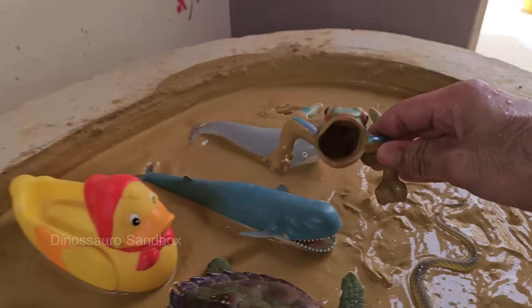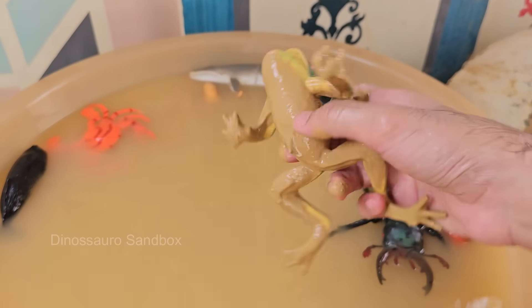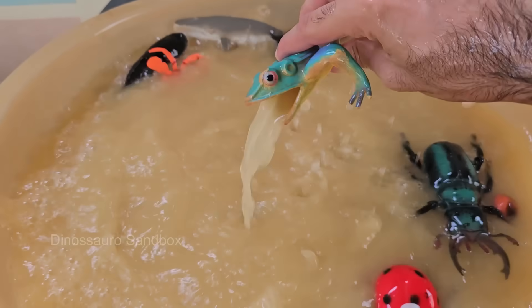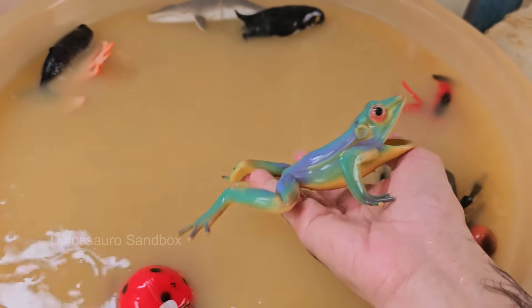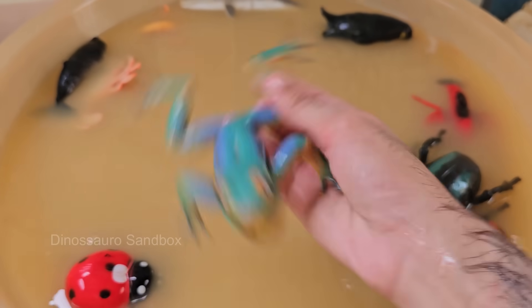Frogs hatch from eggs as tadpoles with tails and gills, and later grow legs and lungs in a process called metamorphosis. Frogs don't drink water with their mouths. Instead, they absorb water through their skin, especially through a special area called the drinking patch on their belly.